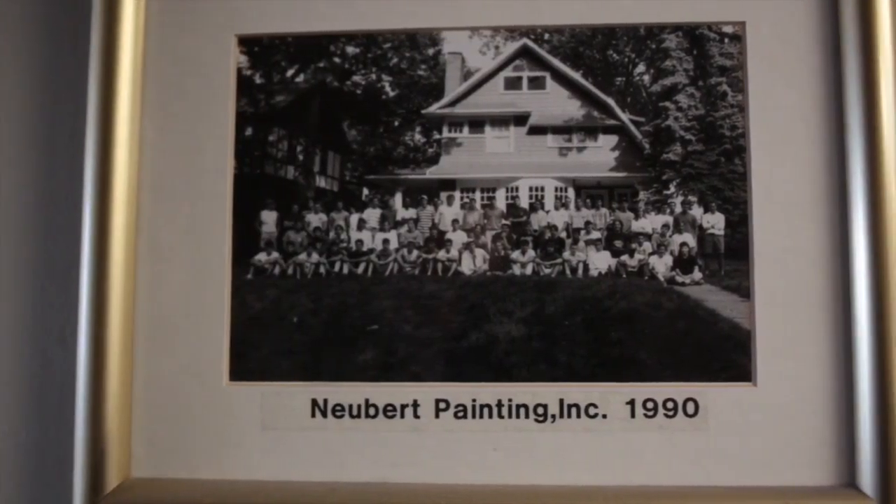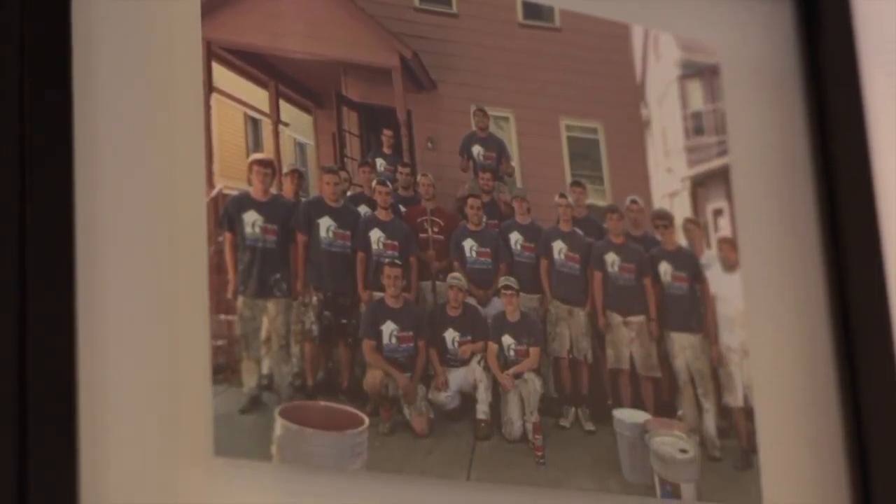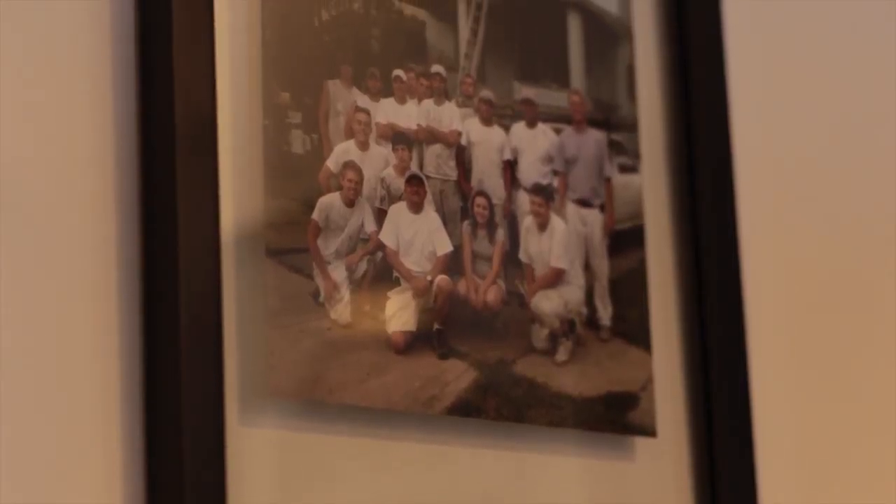I'm John Newbert, and I am the owner of Newbert Painting. I started this business back in 1975 when I was 18 years old, just having graduated from St. Edwards High School.